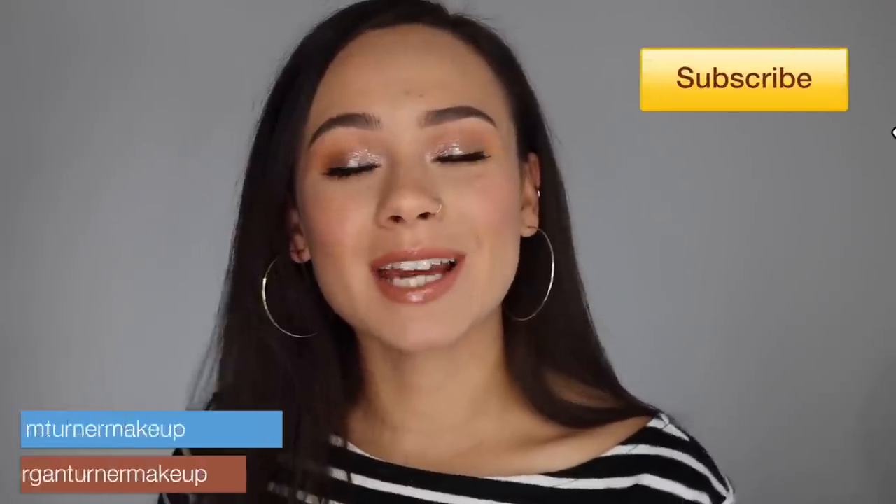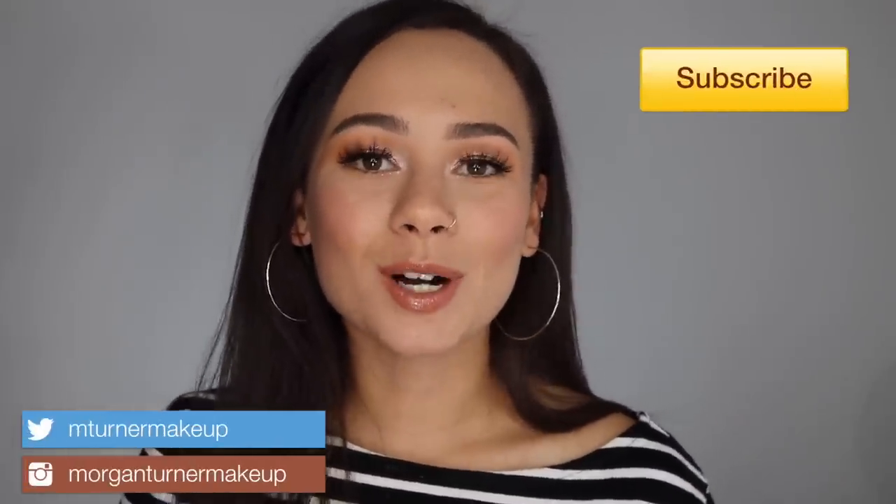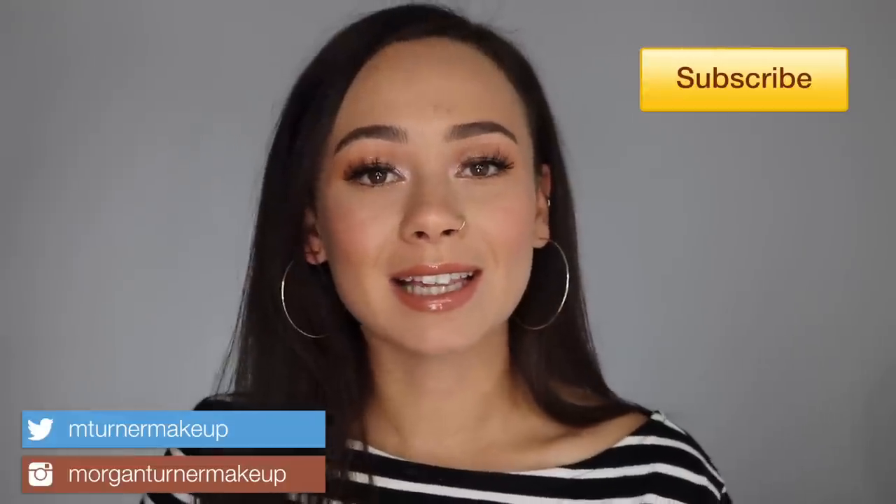Hey guys, what is up? Welcome to my channel. Today I'm so excited because I get to review the Marc Jacobs 2018 Holiday Collection. If you're interested in hearing my thoughts on it, then just keep watching.